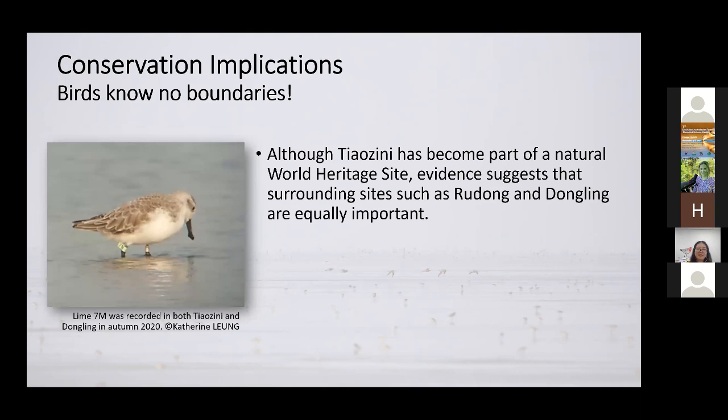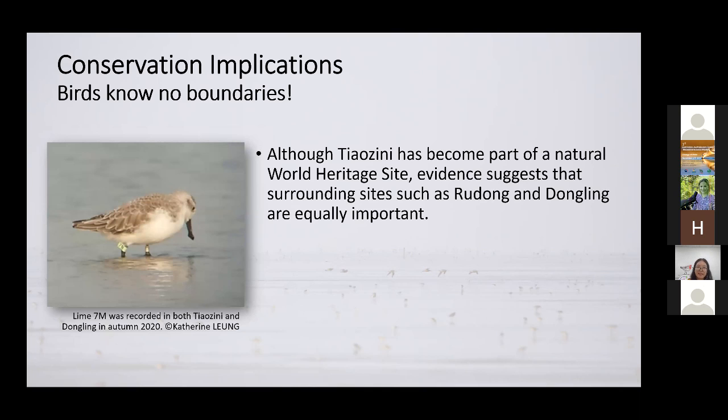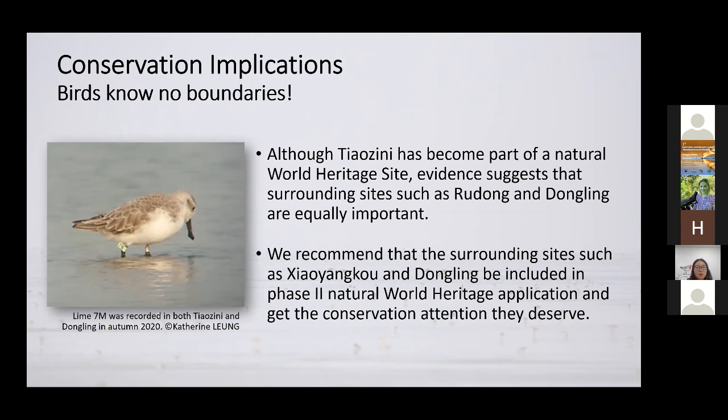The most important staging site, Tiaozini, has become part of a natural world heritage site, which means it would get the highest level of protection. However, our results suggest that other project sites such as Ludong and Zhongling are also very important. Just a few weeks ago, we were doing scan sampling surveys of spoon-billed sandpipers and discovered that some individuals don't just stay put — they could be moving between these different project sites on a weekly basis. Therefore, based on our results, we recommend that surrounding sites such as Ludong, Xiaoyangkou, and Dongling are also included in phase two of the natural world heritage application and get all the conservation attention they deserve.